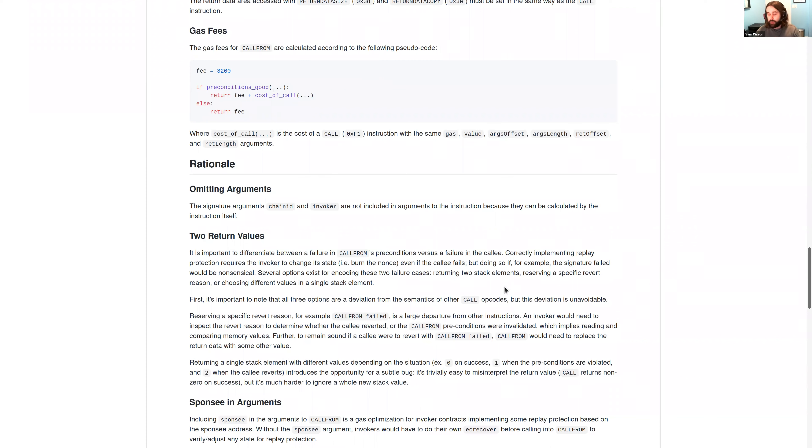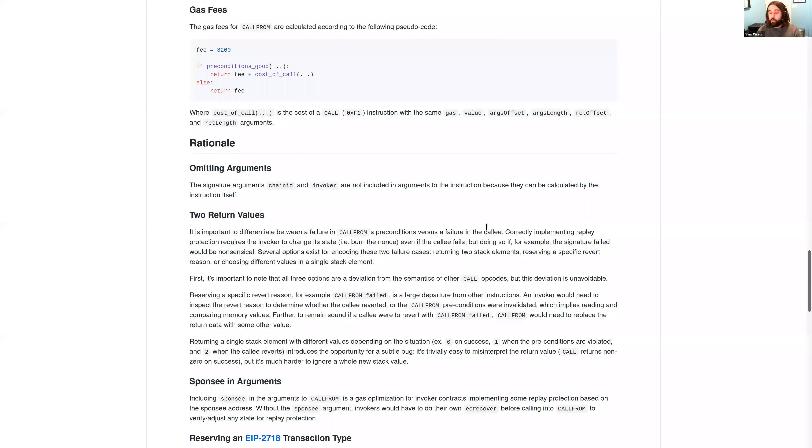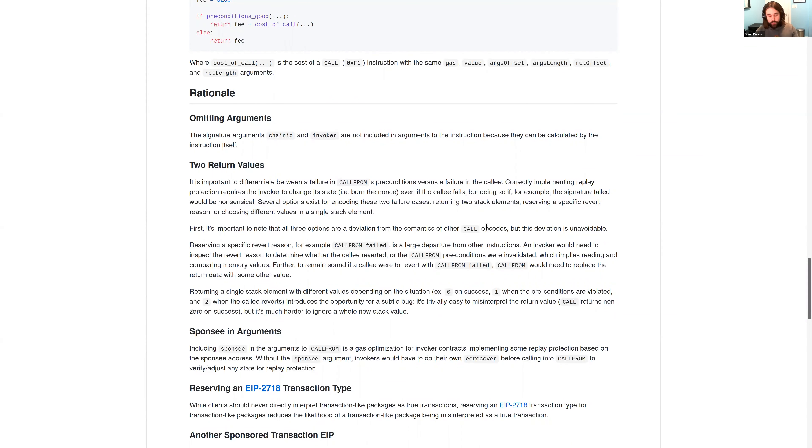Some rationale: we leave out the chain ID and invoker address in the arguments because you can calculate them inside the opcode. We return both valid and success rather than smashing them into one value like CALL — because an invoker needs to be able to tell the difference between sponsor-attributable faults and sponsee-attributable faults. If a sponsor does something bad, they don't get reimbursed; if a sponsee does something bad, the sponsor still needs to get paid. That's why there are two booleans.